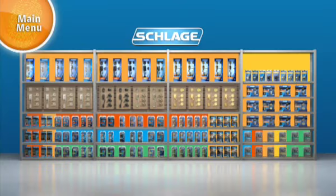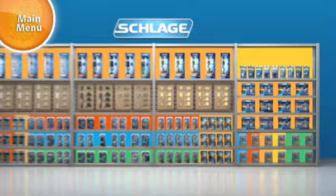Schlage makes shopping the door lock aisle easy. Here are a few tips on how to find the lock you're looking for. Each package has a color bar on it to identify the application of the lock.